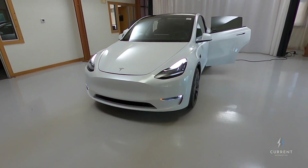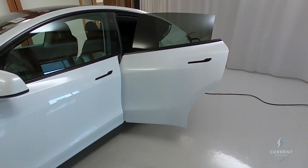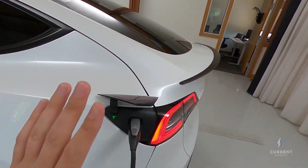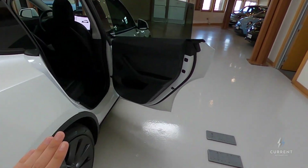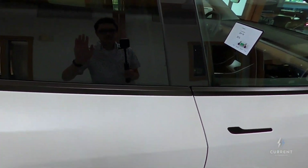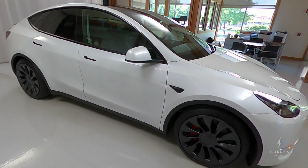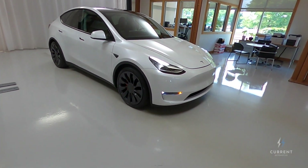So that is the Model Y. It's a great looking car. This version in particular — this configuration with the white and the black Performance upgrade — is just a great look. I haven't even had a chance to drive it yet, but I will be getting to drive it soon, and you'll have more to hear from us about this Model Y very soon. Stay tuned.